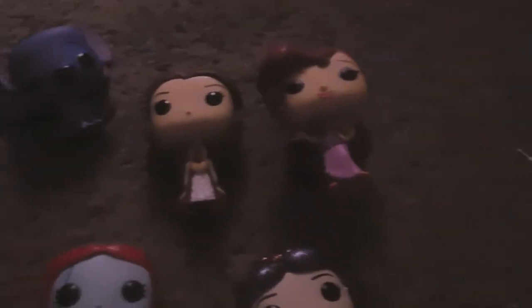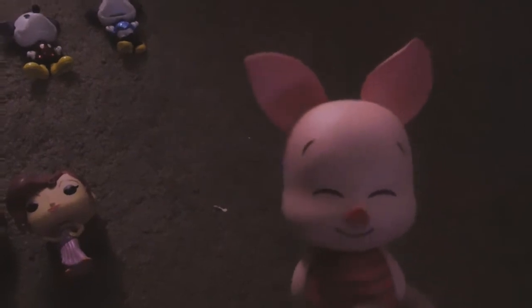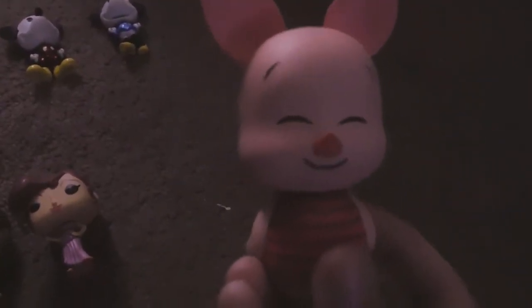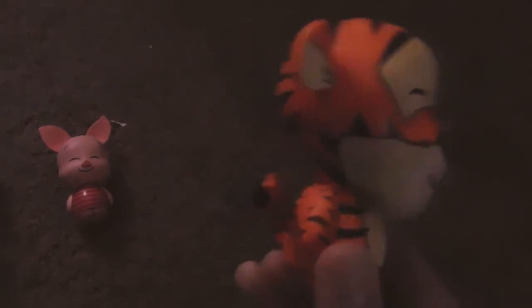The last two I have are ones I'm not quite sure what brand makes them — they're not Funko Pops. I have a little Piglet one. Winnie the Pooh is one of my favorite movies and Piglet, Tigger, and Pooh are my favorite characters. Look at him looking all cute. And I've also got Tigger — him and his adorableness.